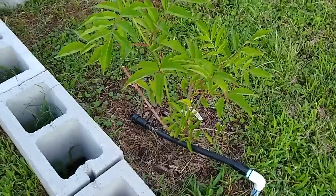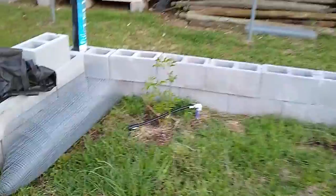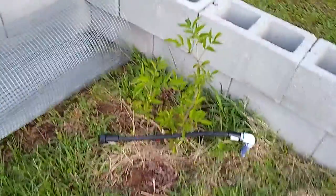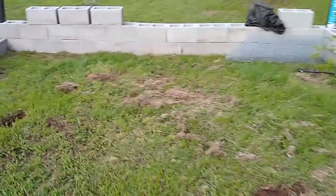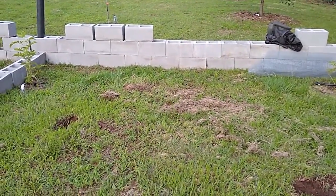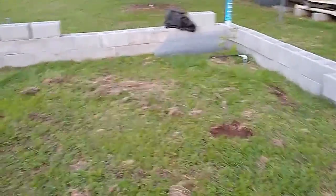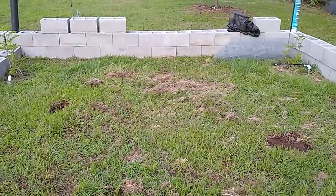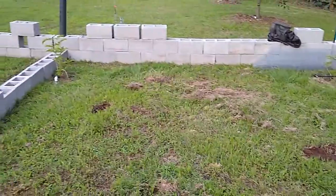We have two elderberry plants. I'll explain in a later video what elderberry is good for — it's good for upper respiratory — but these I just got this year and they're doing really really well. It was literally just a stick when I got it and it's blossomed into this really nice elderberry. We're not sure how big we're gonna make the enclosure, but I think we may do single layer brick all the way around to save on concrete.